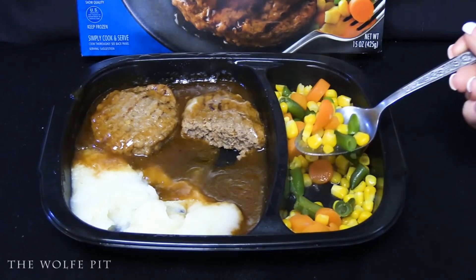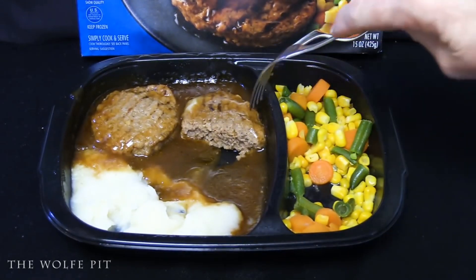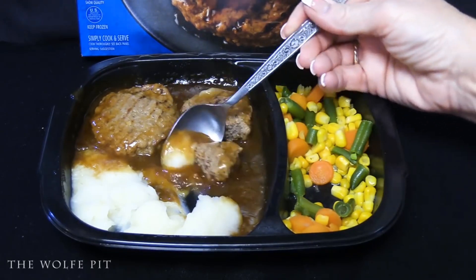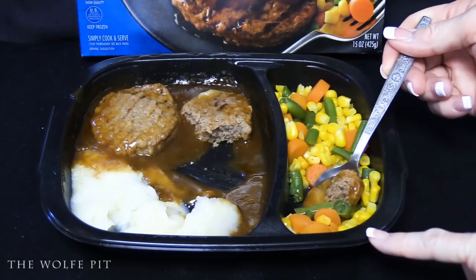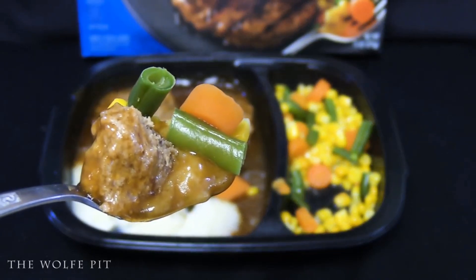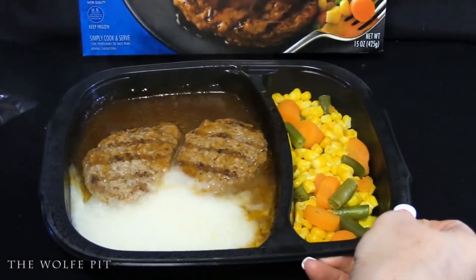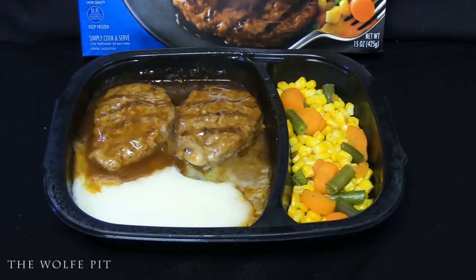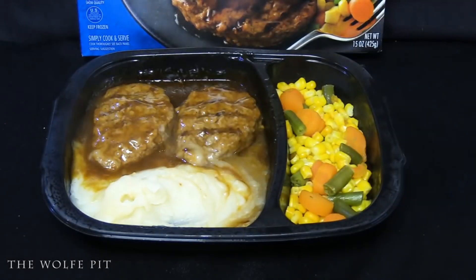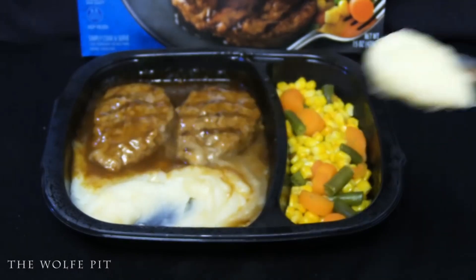The vegetables were next — sometimes the only edible item in a frozen meal — and these didn't disappoint. They had a nice tender-crisp texture and good flavor even though they're already in a sauce. A pat of butter and a sprinkle of salt and pepper on the vegetables and mashed potatoes would go a long way. Then, the obligatory bite of everything together. Our second Hungry Man grilled beef patty dinner, cooked in a 350-degree oven for 35 minutes, is ready. We tried the potatoes first — they looked nice and creamy, but the looks are deceiving. They tasted no different than the ones in the microwave.